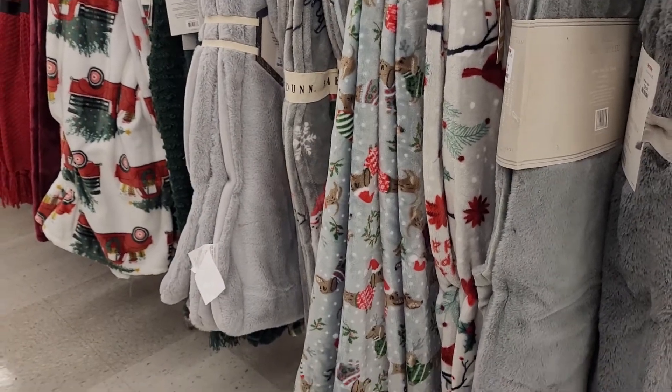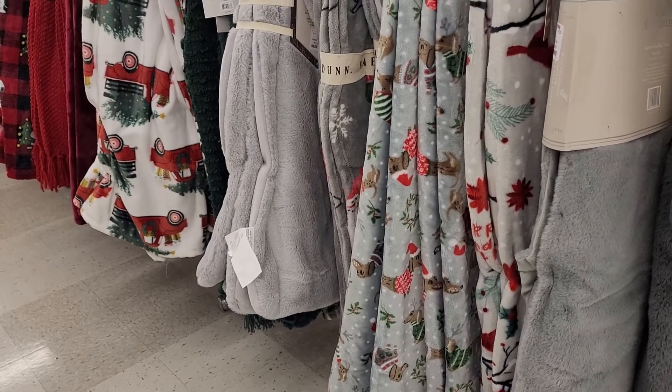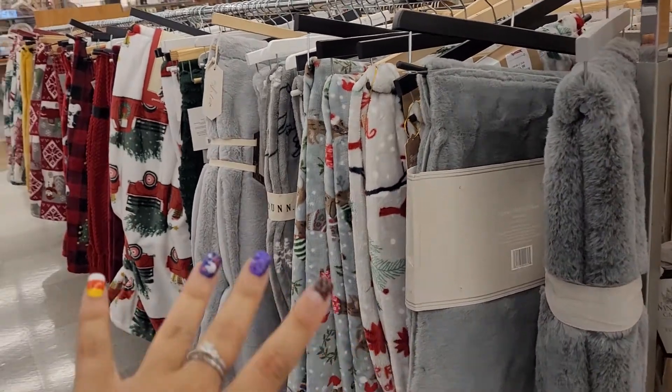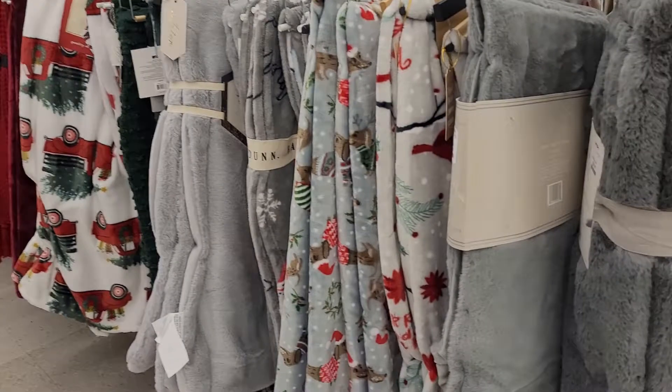Hey guys, welcome back to my channel. I am at TJ Maxx again — they have a lot of Christmas things that are really pretty that I want to show you guys. These are going to be all of the cozy throws and blankets that they have here at TJ Maxx.